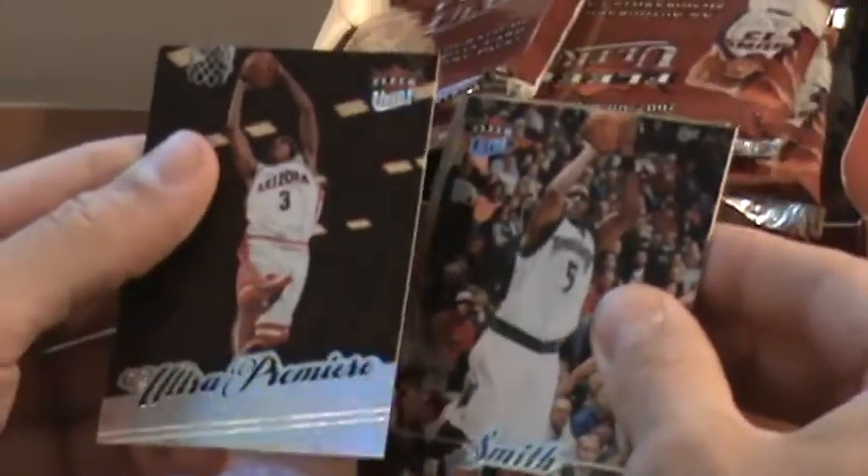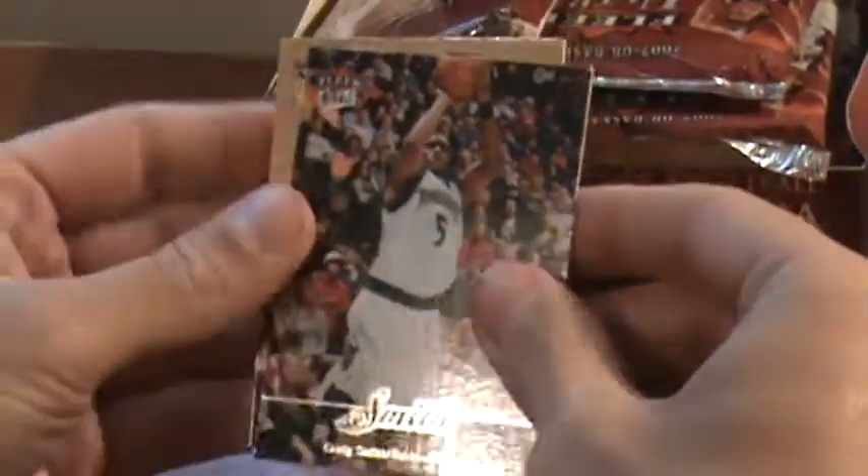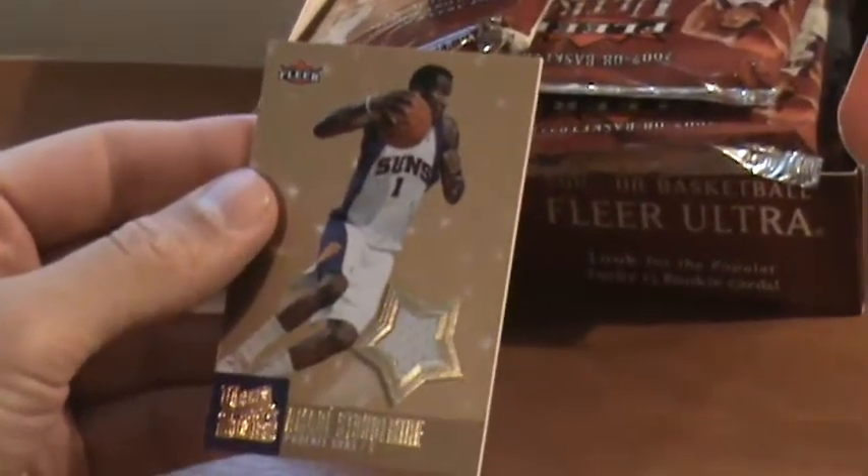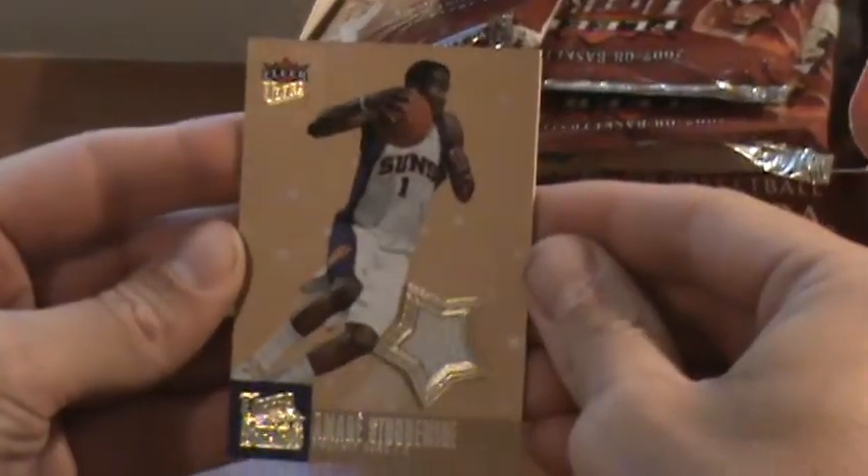On the back — ultra premium Marcus Williams and a jersey of Amari Stalemar, so that's pretty cool. It's not numbered.